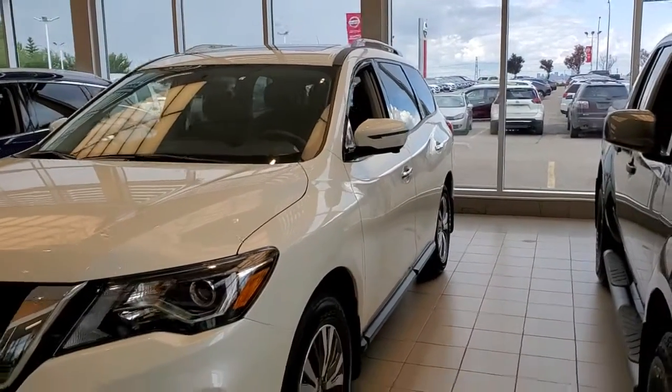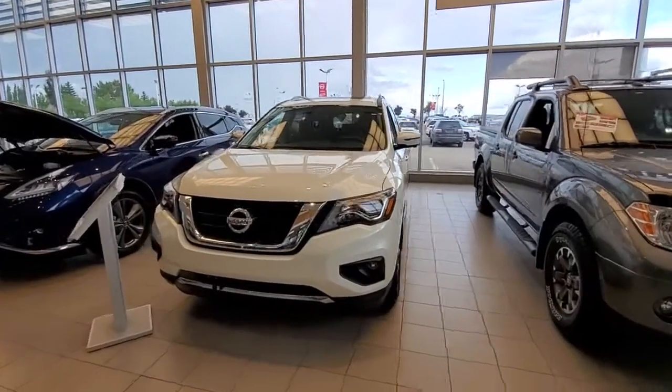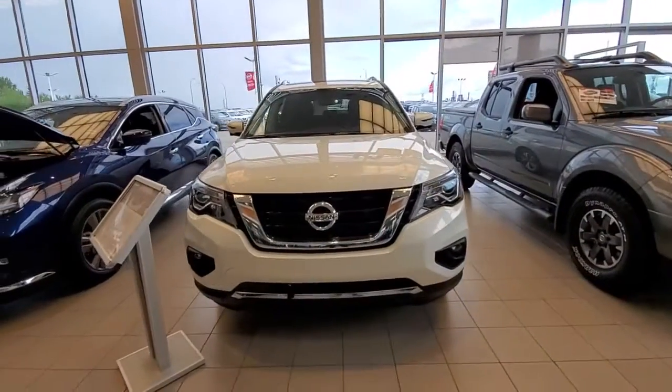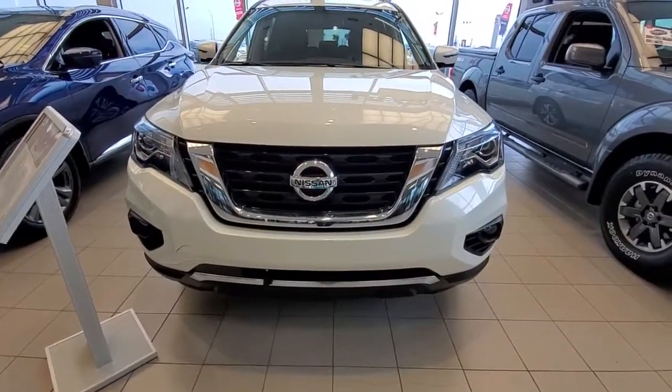Hello everyone, Harpid here from Chevy Nissan. Here's a quick video on this 2019 Nissan Pathfinder SL — it's brand new. Here's a look from the front. It does come with a block heater and LED daylight ring lights.